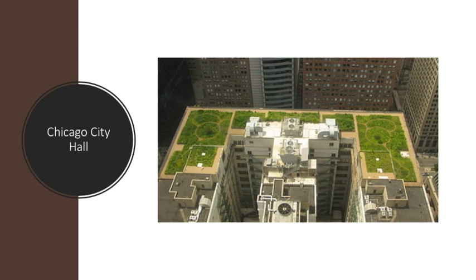The next example I found is of Chicago City Hall. This building would otherwise be made of a concrete roof like so many other skyscrapers in major cities. This roof benefits the building and the city by reducing the heat island profile and diversifying the concrete jungle.